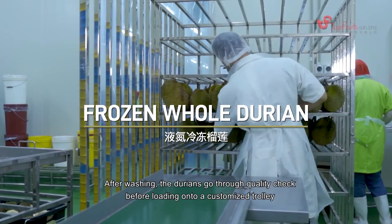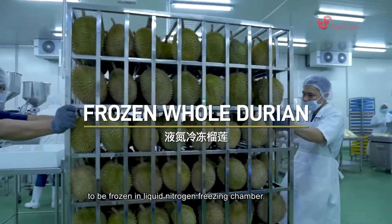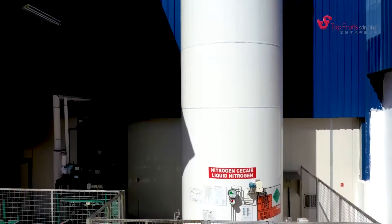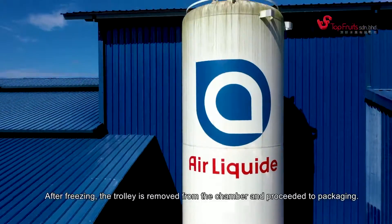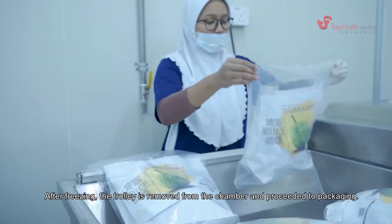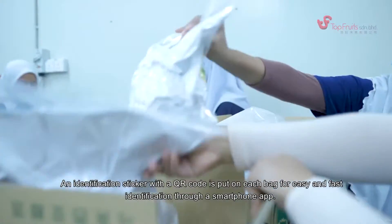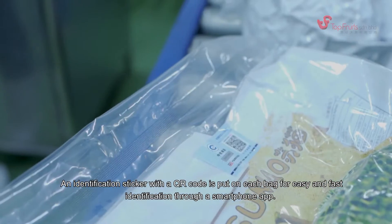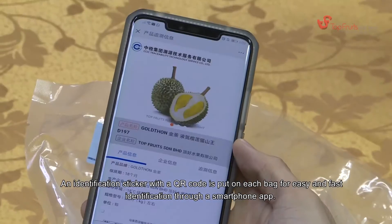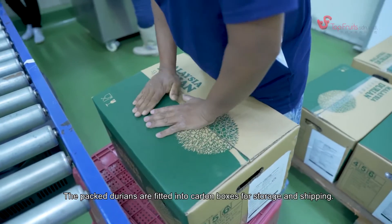After washing, the durians go through a quality check before loading onto a customized trolley to be frozen in a liquid nitrogen freezer chamber. After freezing, the trolley is removed from the chamber and proceeded to packaging. The frozen durians are placed into a nylon bag for vacuum sealing. An identification sticker with a QR code is put on each bag for easy and fast identification through a smartphone app. The packed durians are then fitted into a carton box for storage and shipping.